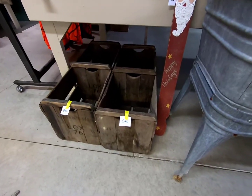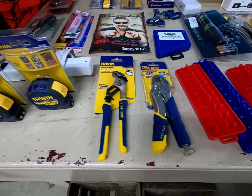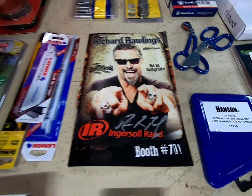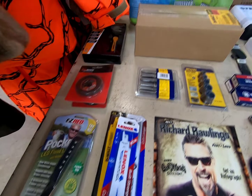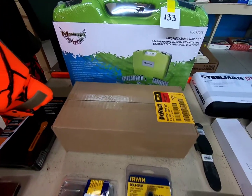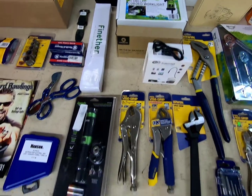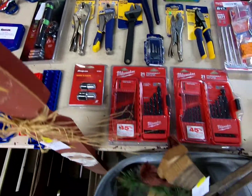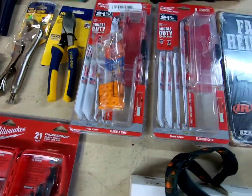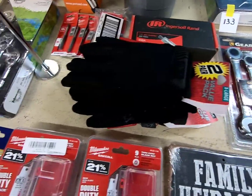Some wood boxes, Irwin Dahl tools, socket organizers, a Richard Rollins song poster, some Milwaukee drill bits, some sawzall blades, a gear wrench, and some more gloves.